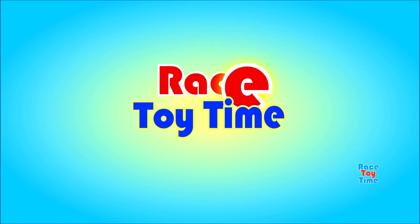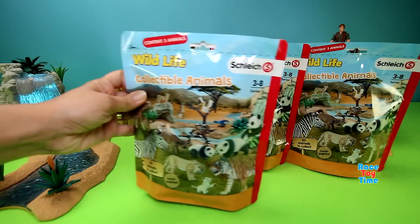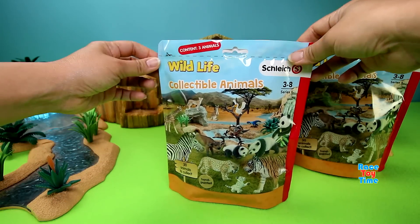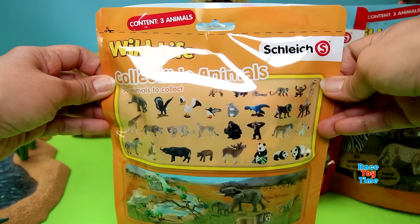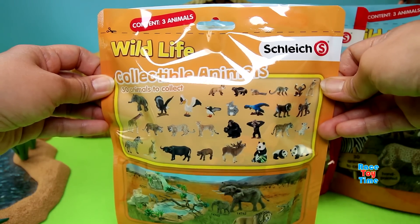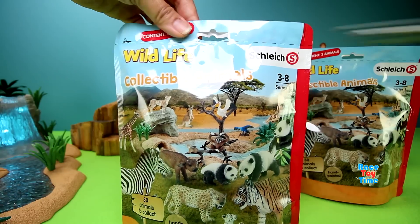Welcome to Wastow Time! Hey guys, RizziTime here. Today I'm going to show you some Schleich Wildlife Collectible Animals blind bags. This bag contains three figures, and at the back it shows the animals you can find in the blind bag. Let's open the bag to see what animals we have here.